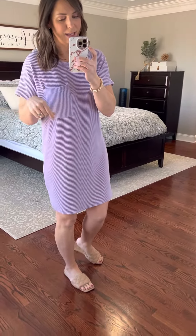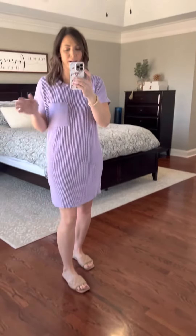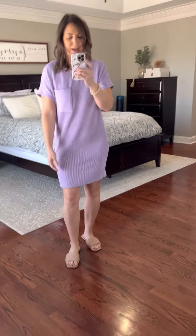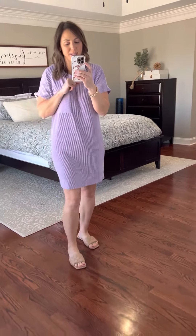The plus sizes come in a pretty sage green color, and small through large comes in this lavender purple color. It has great booty coverage. I'm 5'7" but I have a long torso, so a lot of times dresses sit up a little higher on me — but this still has great length, which can sometimes be tricky for tall and long-torso people.